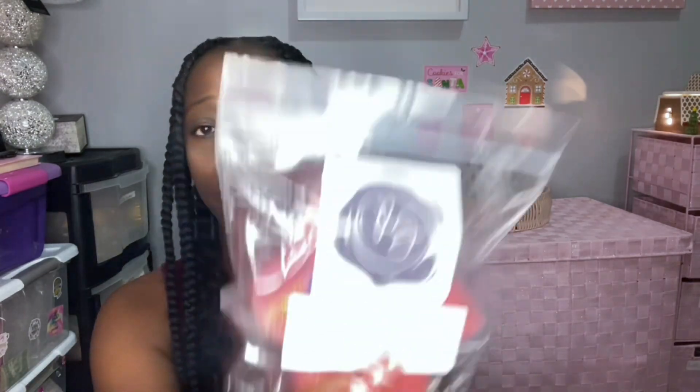I didn't even realize I already had this — this is Auto Mountain, which is sideline, dump my donuts, and pumpkin pecan waffles. I have it from her mother Scoopable Wax and a mini also. Good thing I like this — it's so good, I love pumpkin pecan waffles. Oh this sideline is good, it's strong. I definitely get that donut vibe. Unless you're not like a seasonal melter, but I feel like this is a great fall set — sideline and pumpkin pecan waffles, you cannot go wrong.